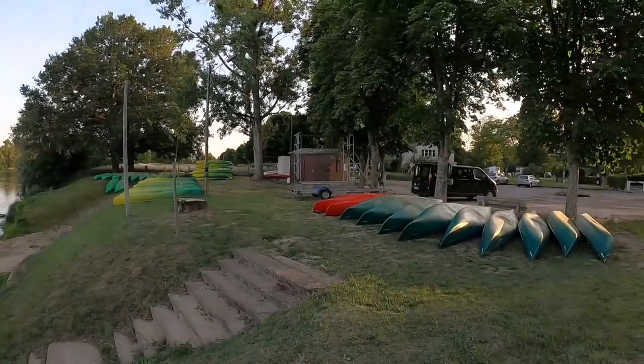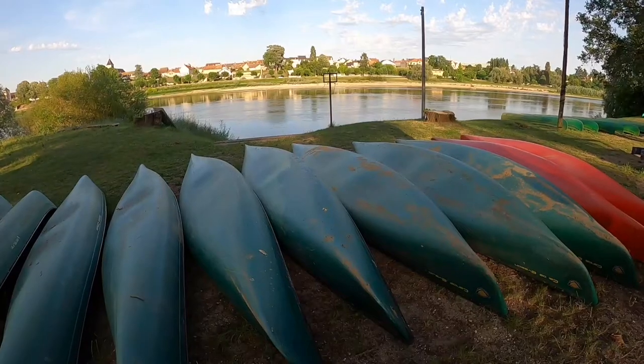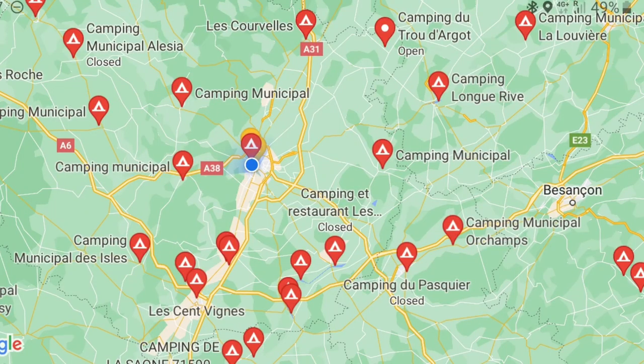This particular campsite that I'm staying at is very scenic, and as you can see there's the option of renting boats. In terms of how to find where these municipal campsites are, I find the best way is to search on Google Maps for 'camping municipal' and it will show you the nearest location. On this bike tour I've been doing along the Loire river, I've never been more than 20 kilometers from a municipal campsite, which is really convenient.